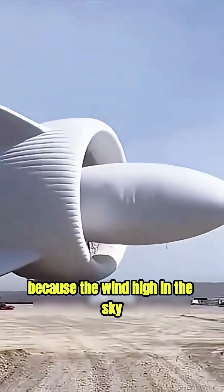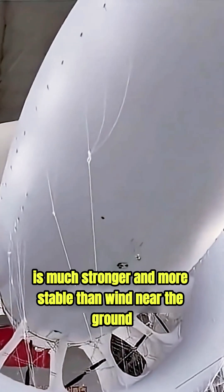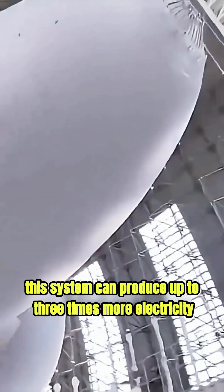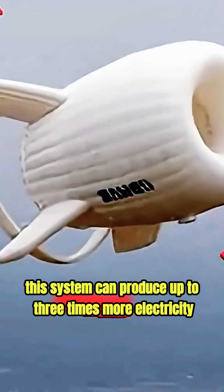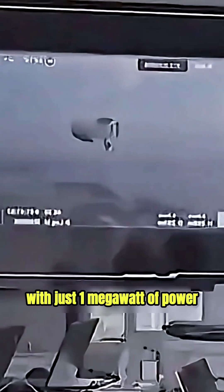Why is this important? Because the wind high in the sky is much stronger and more stable than wind near the ground. Scientists say this system can produce up to three times more electricity than traditional wind turbines.